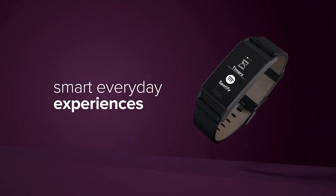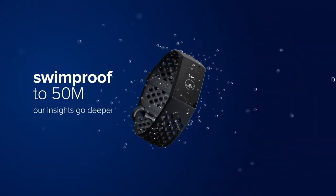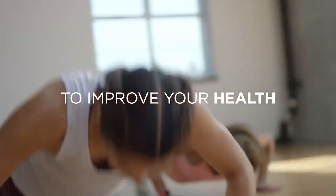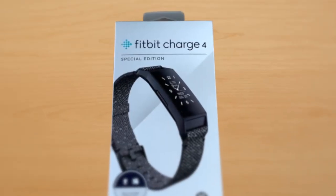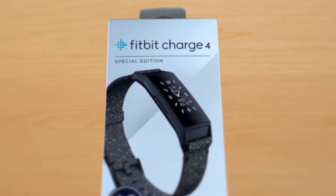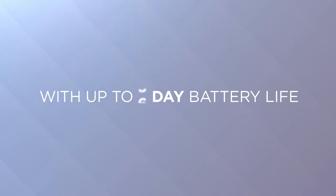The Charge 4 is water resistant to a depth of 50 metres, making it suitable for swimming, showering and resistant to sweat. We do advise to dry the band afterwards. We'd hoped that this iteration of the Fitbit might have a colour screen, but it's still black and white. This isn't a major drawback though, because the backlit OLED display is bright and clear, even in direct sunlight.